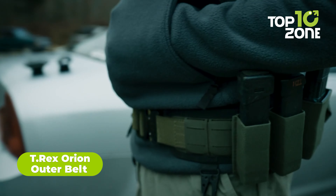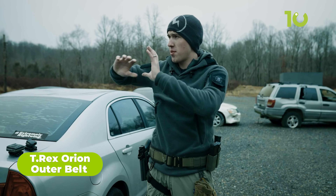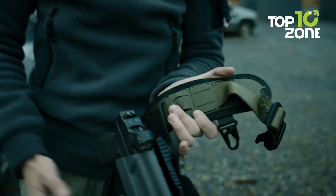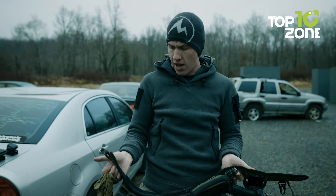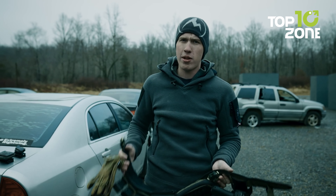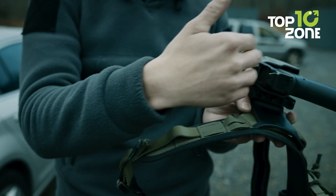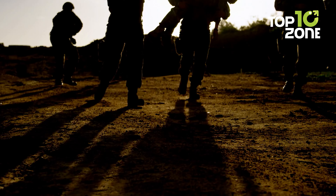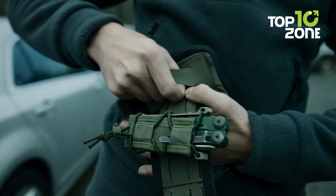The T-Rex Orion Outer Belt is the ultimate tactical belt system for law enforcement and military personnel. Featuring a low-profile design and lightweight construction, this belt is designed to provide minimal shifting with its non-slip rubber material. The 600D fabric coating ensures maximum abrasion protection, making it perfect for use in the most challenging environments. With its superior strength and durability, the T-Rex Orion Outer Belt is made to keep you secure and able to perform your mission with confidence.